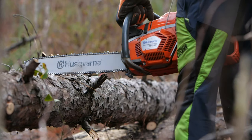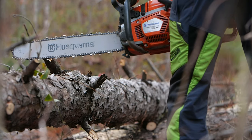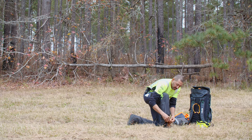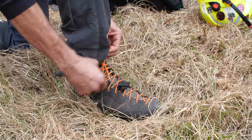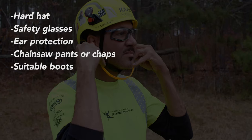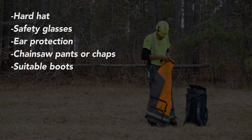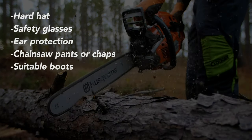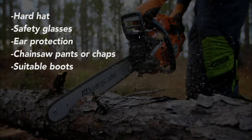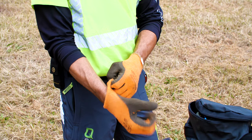Before approaching a storm damaged tree, put on personal protective equipment, also called PPE. The importance of PPE can never be overstated. A hard hat, safety glasses, ear protection, chainsaw pants or chaps, and suitable boots are mandatory. A chainsaw should never under any circumstances be operated without them. A good pair of gloves is also strongly recommended.